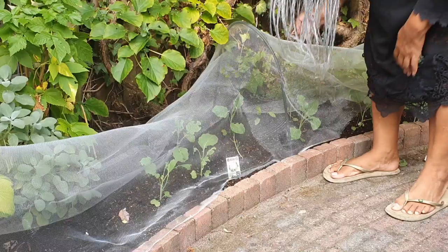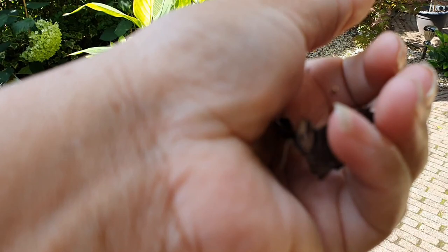I absolutely love to see butterflies in the garden, but not when they lay their little eggs on my veggie leaves. We can't have that, so this is the only way to keep them away.